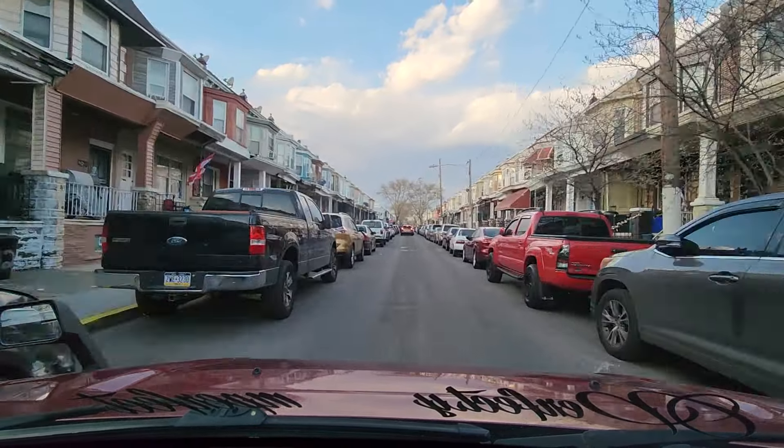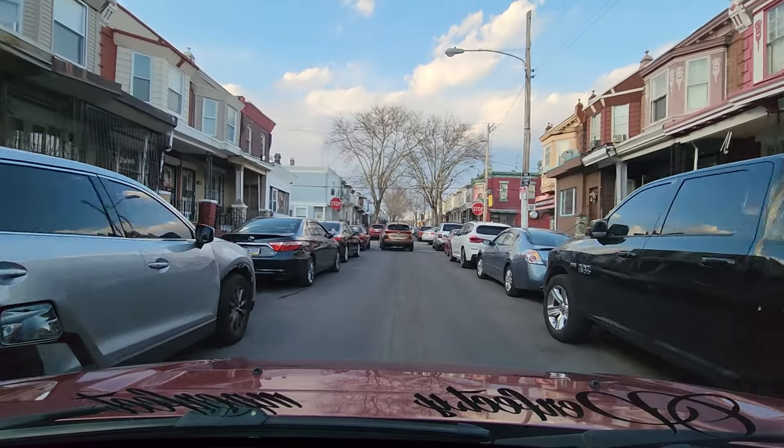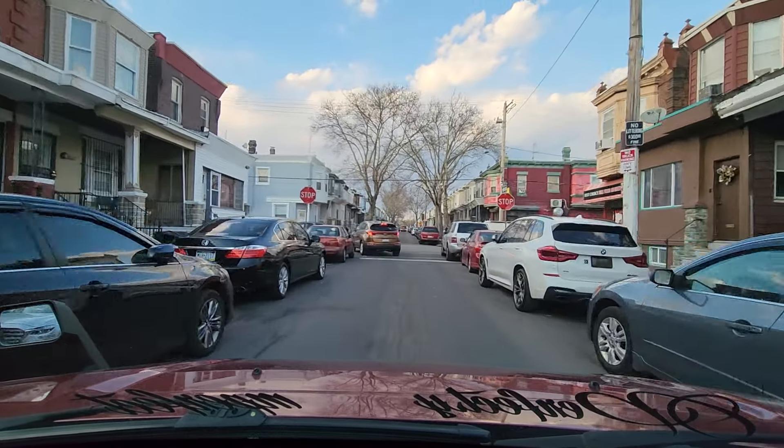If you take a look at these houses and compare them with some of the houses in northeast Philadelphia, you'll see a lot of uniform homes. Over here, a lot of these homes are colorful — they're painted up different colors: yellow, red, blue, pink, green, gray, orange, white. They're all different colors.